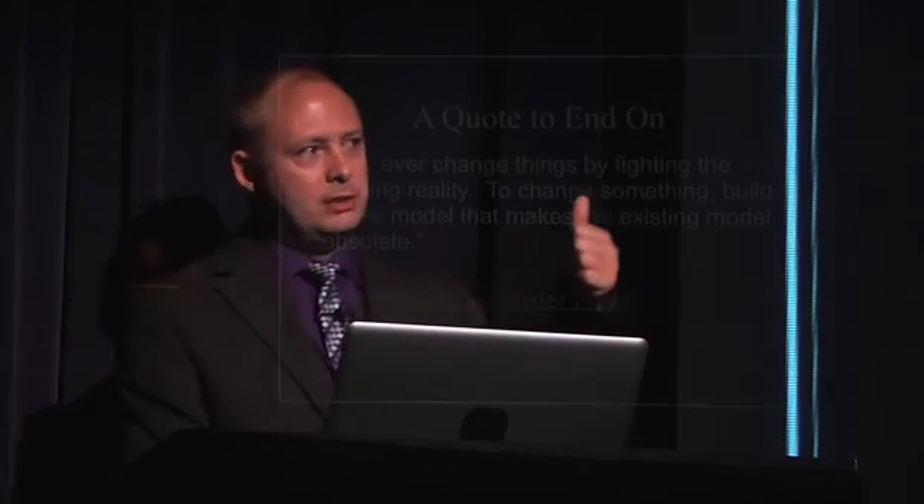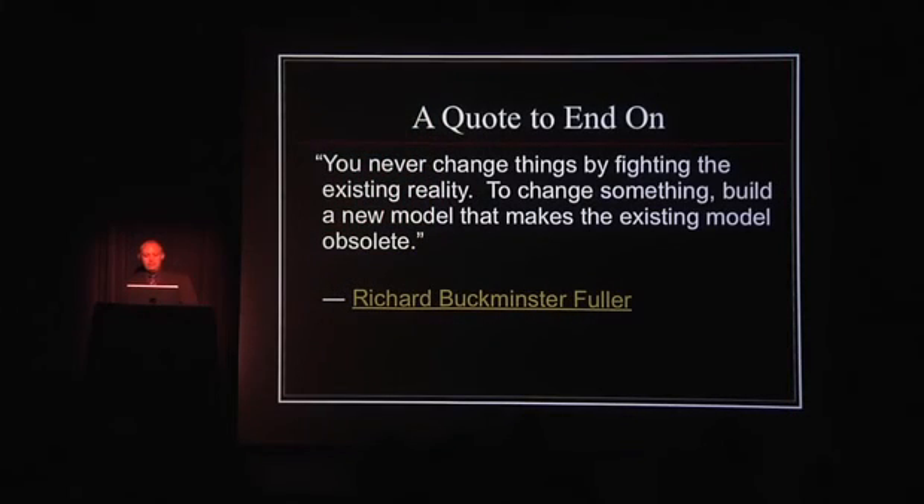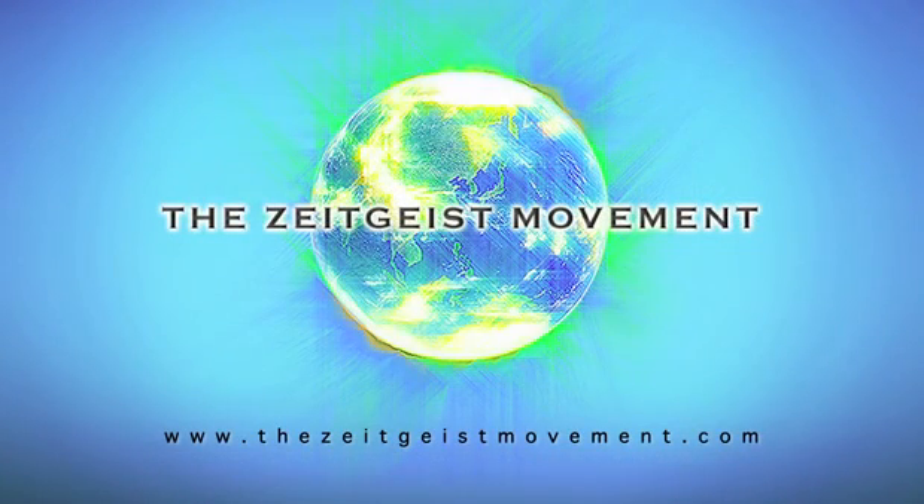And so a quote to end on — good old Bucky: 'You never change things by fighting the existing reality. To change something, build a new model that makes the existing model obsolete.' Thank you.